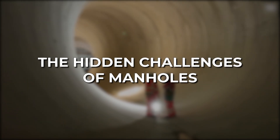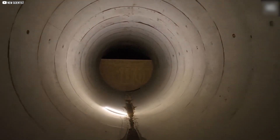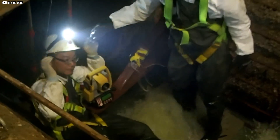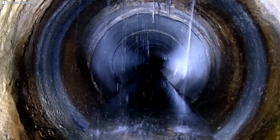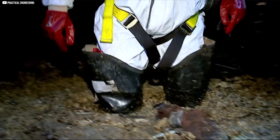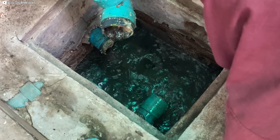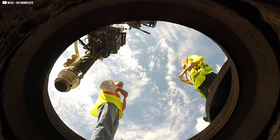The hidden challenges of manholes. Manholes may seem simple, but they come with serious challenges. Blockages are one of the most significant issues — people flush things they shouldn't: wet wipes, grease, and trash, creating massive clogs, sometimes forming fatbergs that block entire pipes. Another danger is toxic gases. Sewers release methane, hydrogen sulfide, and carbon dioxide. Without proper ventilation, these gases can cause explosions or poison workers, which is why manholes must be carefully monitored.